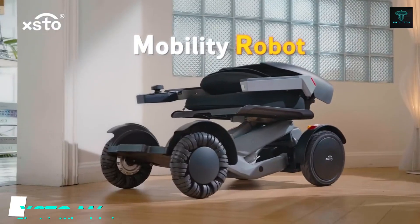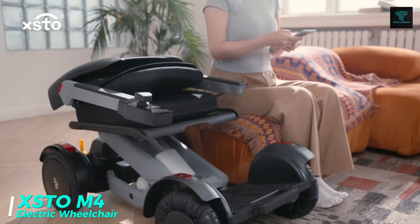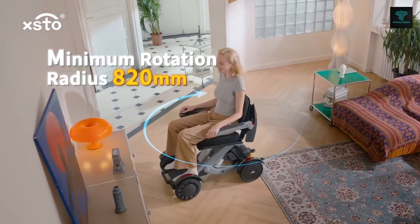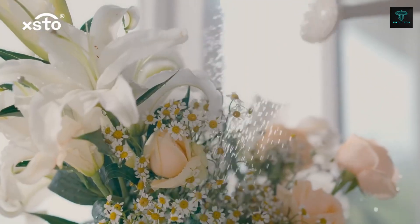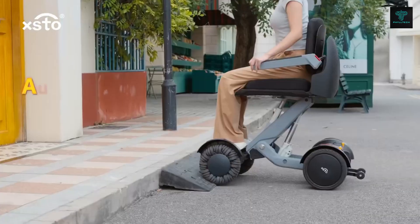The Xto M4 electric wheelchair is a lightweight foldable power chair designed for short-distance travel. With a maximum weight capacity of 115 kilograms and a range of 17 kilometers per charge, it's perfect for the elderly and those with mobility issues. Featuring self-balancing technology and an all-terrain design, the Xto M4 is built to handle a variety of surfaces, from mud and sand to snow and gravel.